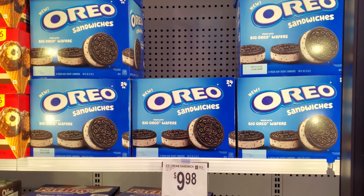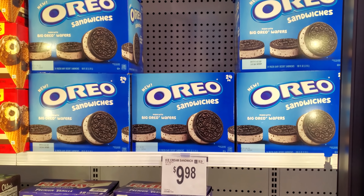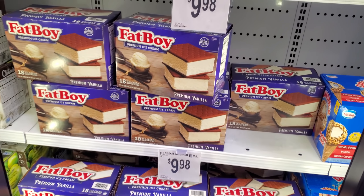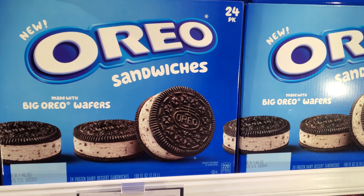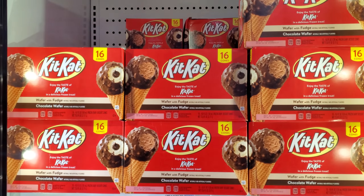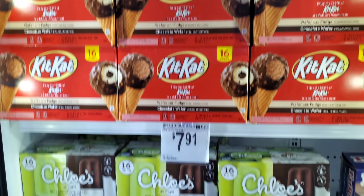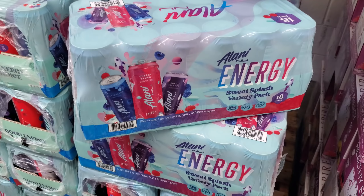Today they have Oreo ice cream sandwiches — you get 24 for $20. I'm going to grab one. I shouldn't. We have Fat Boy, which is not bad either — for $10 you get 18. The last time I was here they had the bars. $10.28, you get 16 cones — the Kit Kat. And Chloe's Lime Pop and Coconut, $7.91.